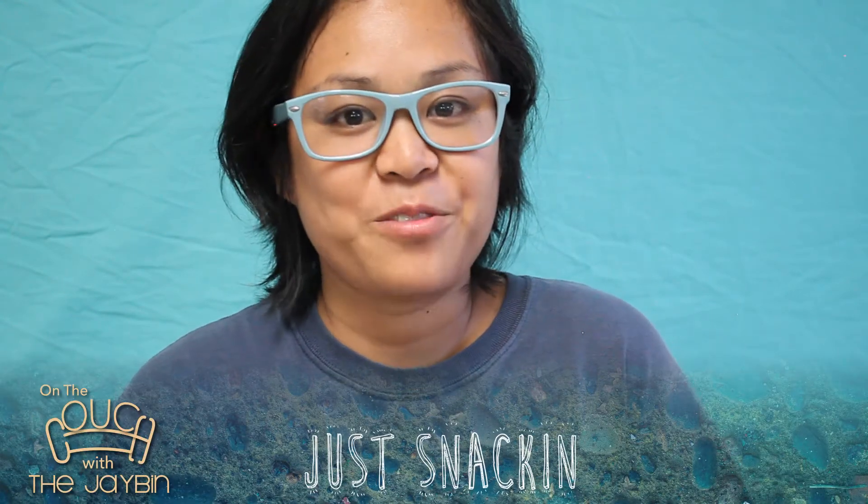Hey Jaybirds, it's me the Jaybin here and welcome to my show, On the Couch with the Jaybin. I've got some snacks to try out for you, so let's go. The first snack I'm gonna try out for you guys is...